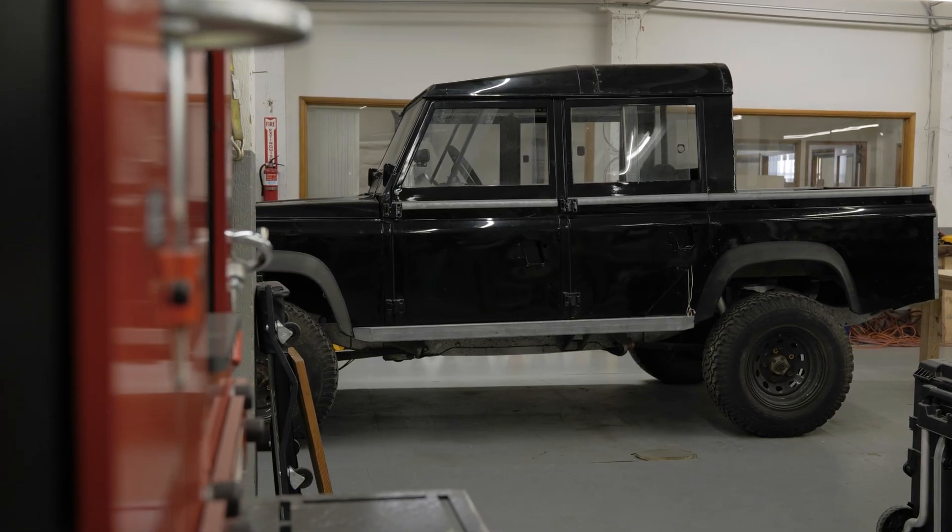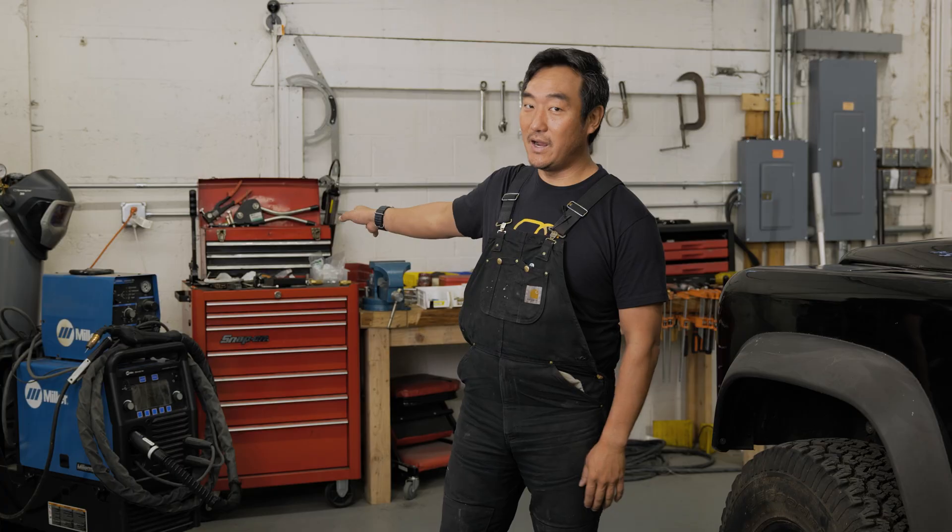Here is the other Land Rover that I built in tandem production. From this I learned about the sequence of assembly, supply chain, purchasing, and also the testing phase of building a vehicle from scratch.